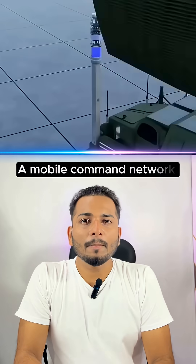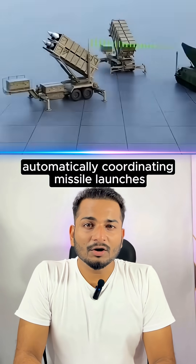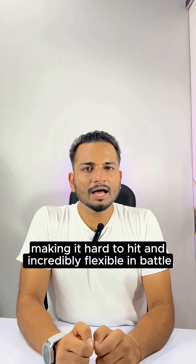Command and Control: A mobile command network integrates all this technology, automatically coordinating missile launches. It can redeploy in just five minutes, making it hard to hit and incredibly flexible in battle.